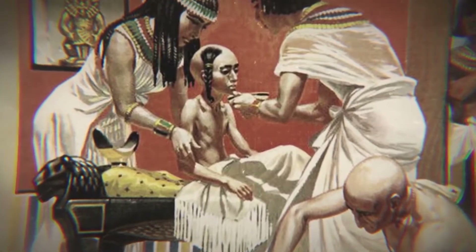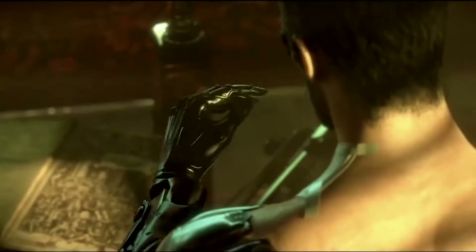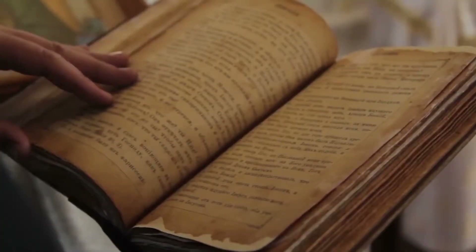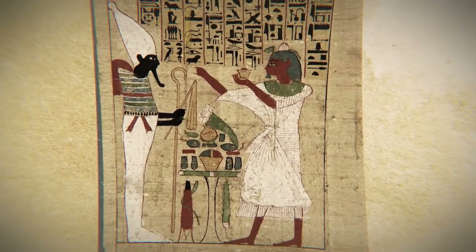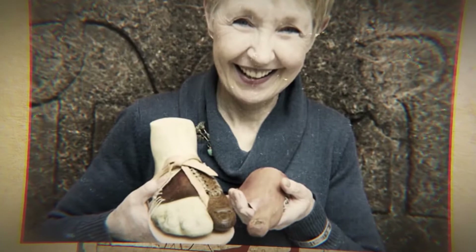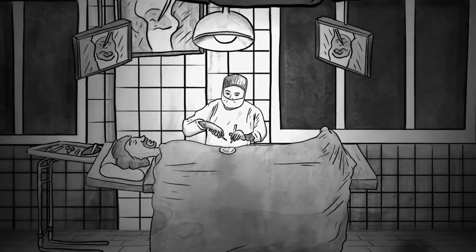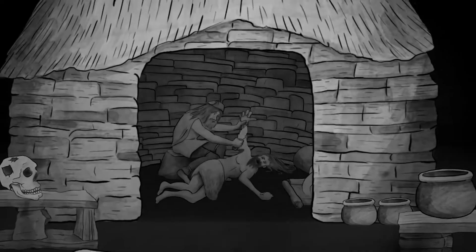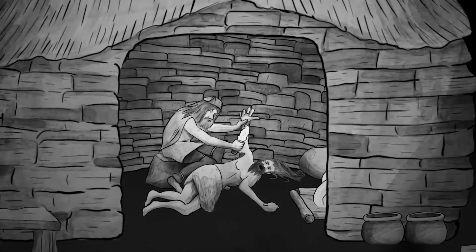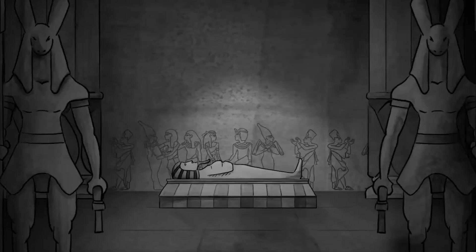The Egyptians had a good idea of anatomy because they mummified people. Mummification was a religious practice that gave them insight into organ structure and function. They knew how to remove organs and preserve them separately from the body. They also preserved the body itself by removing all moisture with natron salt — a mixture of sodium bicarbonate and sodium carbonate decahydrate — and wrapping it in strips of linen or papyrus reeds, which were plentiful thanks to Egypt's marshy landscape.